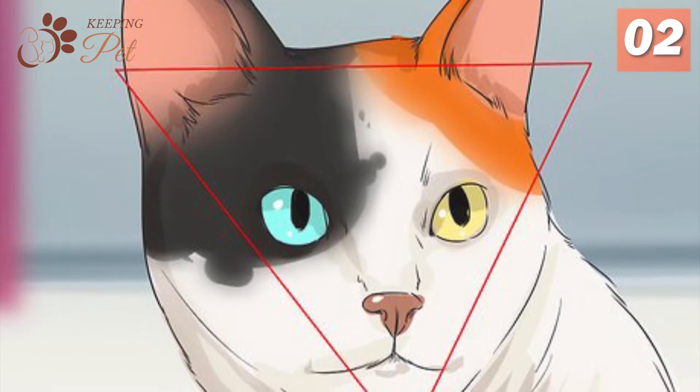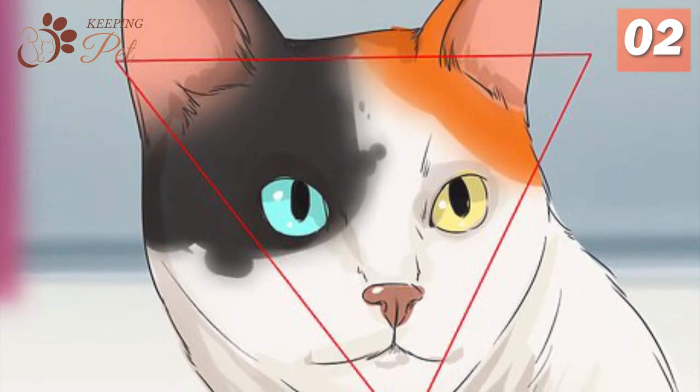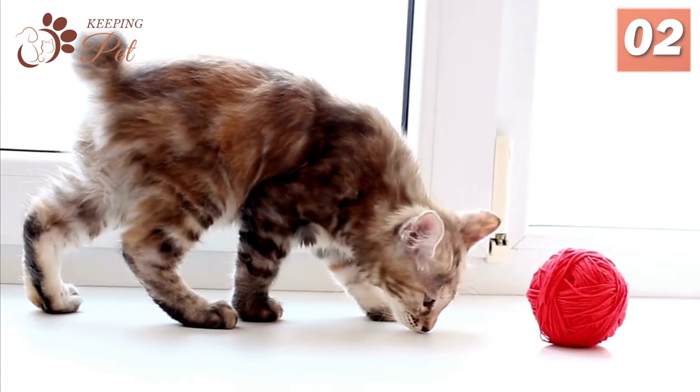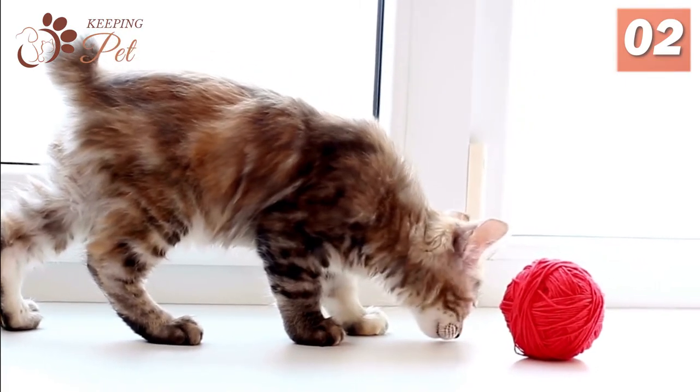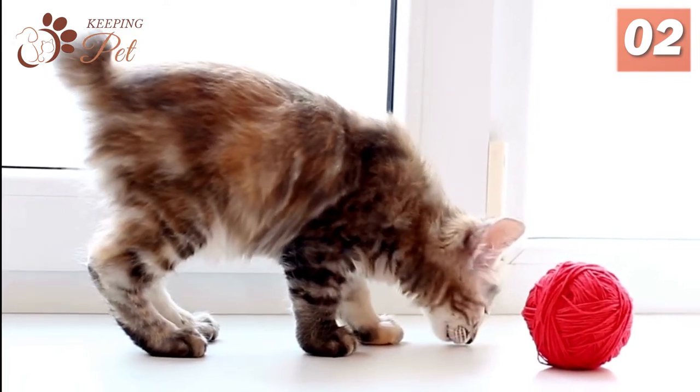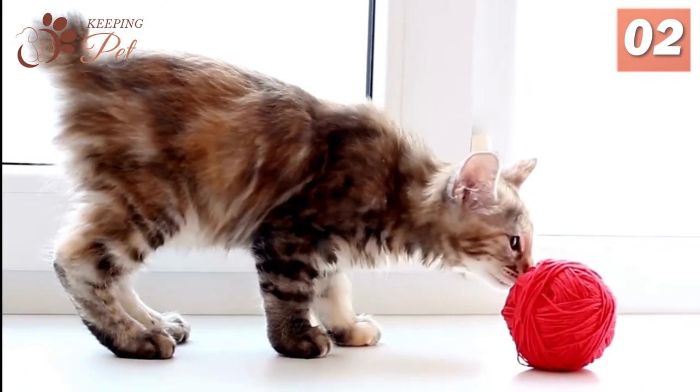They have blue or yellow eyes and sometimes even both — one blue and one yellow — which is called heterochromia, or odd-eye colors. Japanese Bobtails are also very friendly, smart, extremely social, and intelligent. They have bundles of energy to expend with their owners and other cats.